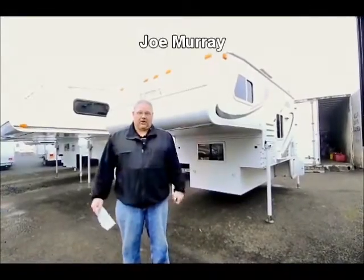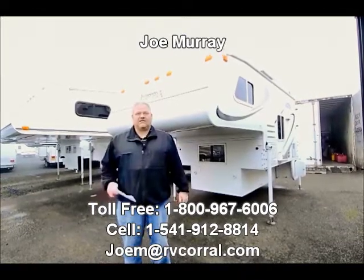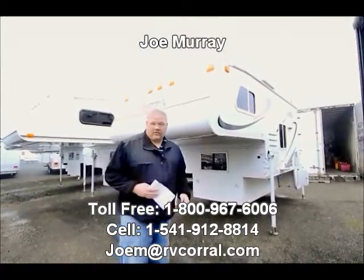Good morning. My name is Joe Murray and I'm here with RV Corral. Today I want to talk with you about this 2007 Maverick. It's a model 6601. Stock number on this particular unit is CM183.